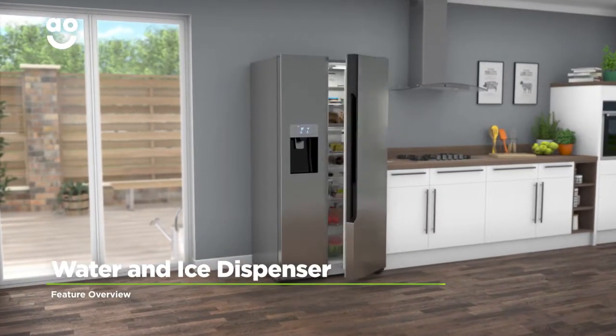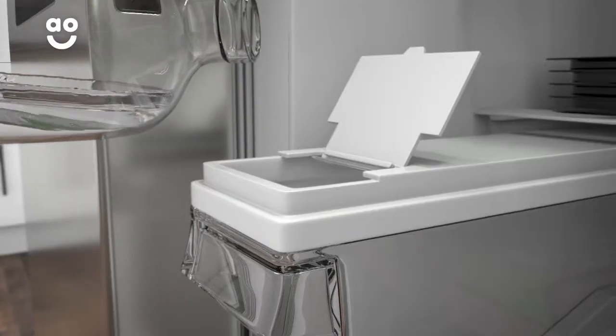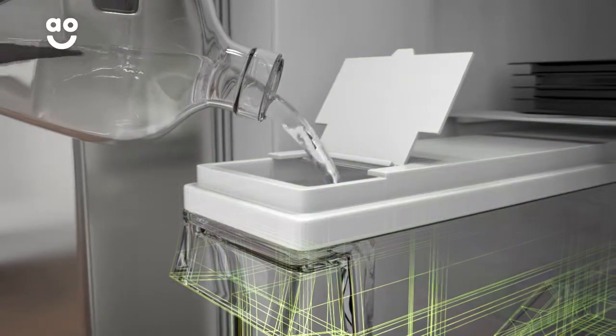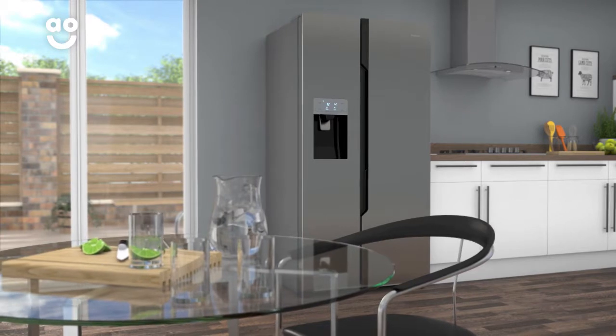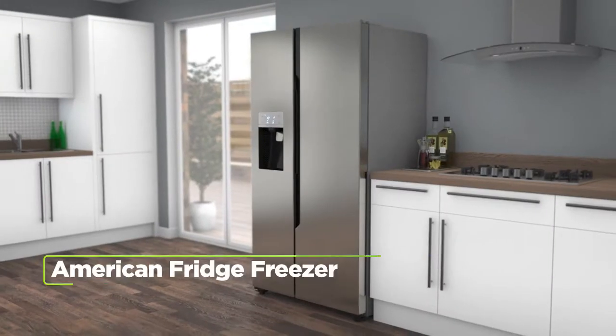The water and ice dispenser gives you chilled water and cubed or crushed ice on tap. It's a non-plumbed model, which means the water is stored in a tank within the door. Because it's topped up manually, there's no need for any extra plumbing. So, you can easily help yourself to fresh cold water and ice whenever you like.